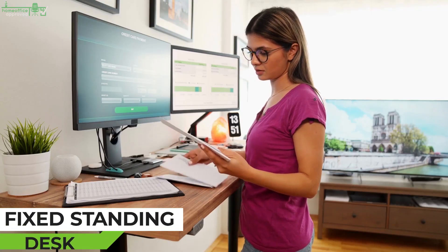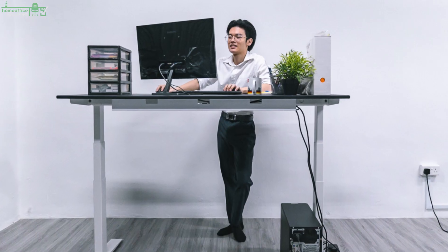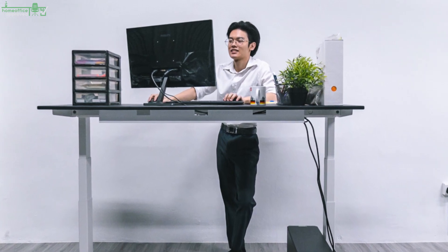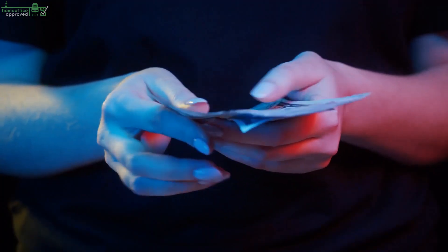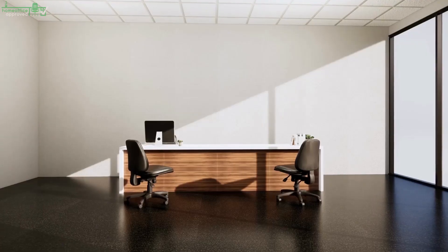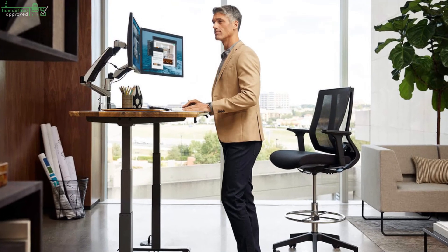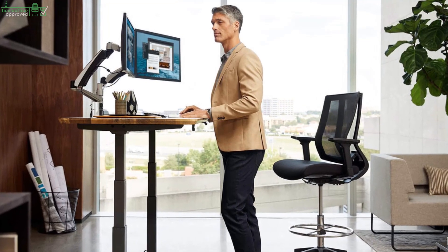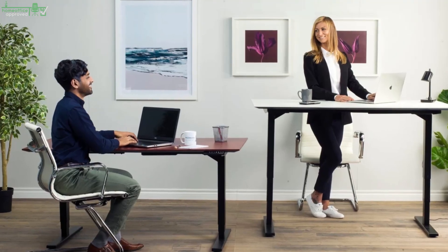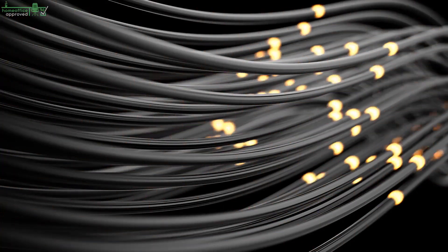Fixed Standing Desk. This is a type of stand-up desk with a fixed, non-adjustable frame design. It is a stand-only desk and doesn't allow you to adjust it to the sitting position. Nonetheless, it can save you from too much sitting and the health risks tied to it. Fixed-height desks are more affordable than adjustable stand-up desks — you can buy a separate sitting and standing desk at the price of one stand-up desk. The lack of moving parts means no dealing with power cables, electrical, or mechanical issues.